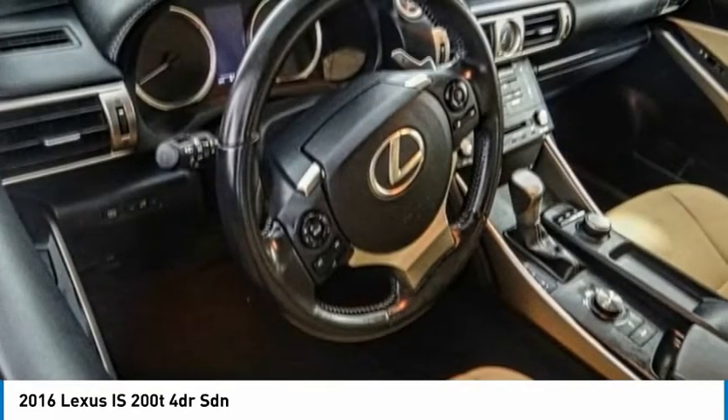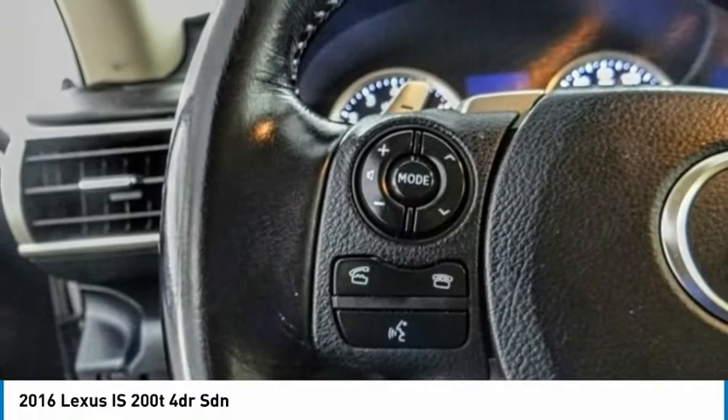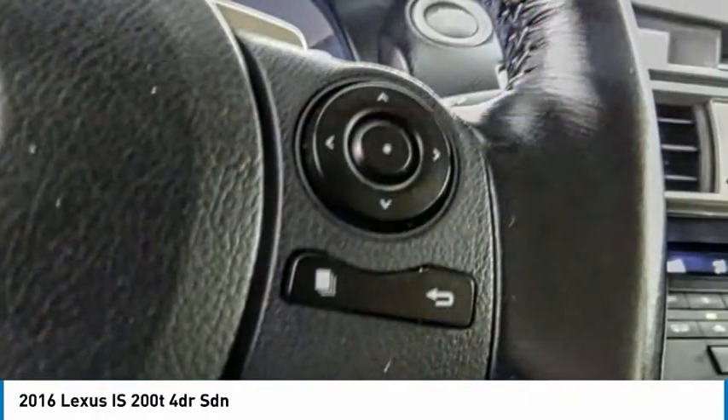The Lexus IS200T is a luxurious compact sedan that is extremely nimble, has a dynamic look, and provides all the bells and whistles you would need. Sit behind the wheel and you'll see why this is a vehicle everyone is clamoring about.